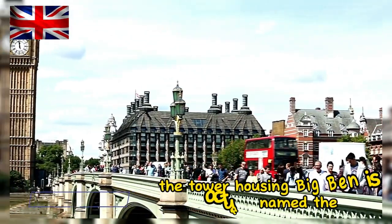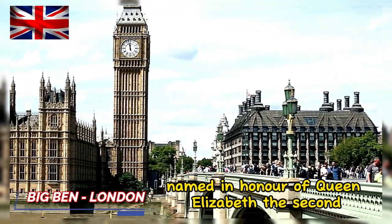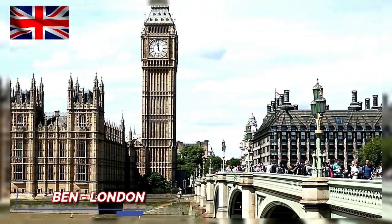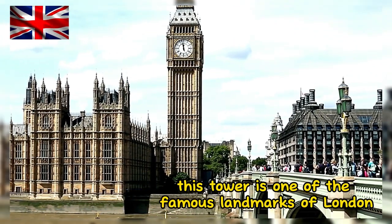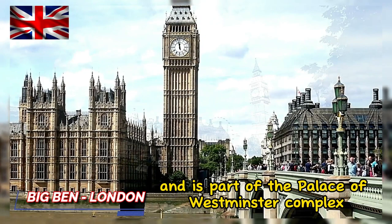The tower housing Big Ben is actually named the Elizabeth Tower, named in honor of Queen Elizabeth II. This tower is one of the famous landmarks of London and is part of the Palace of Westminster complex.